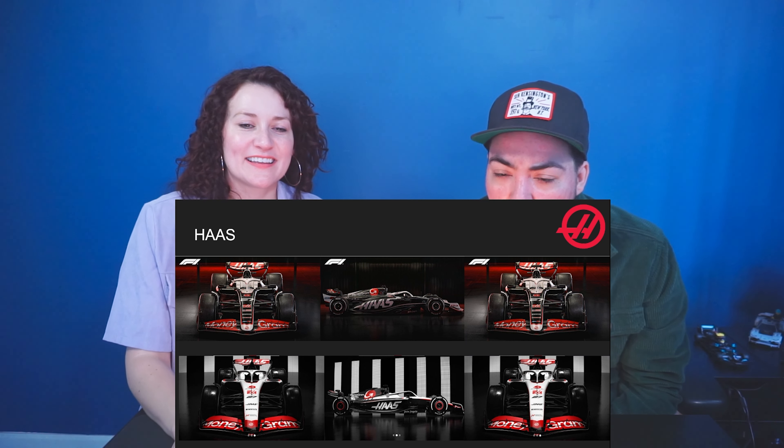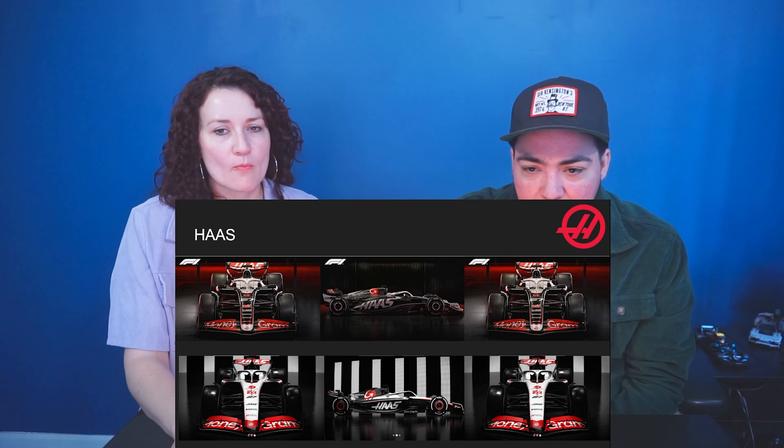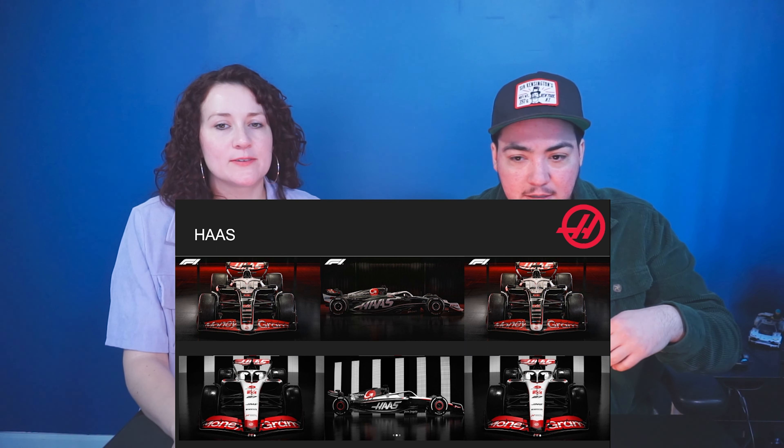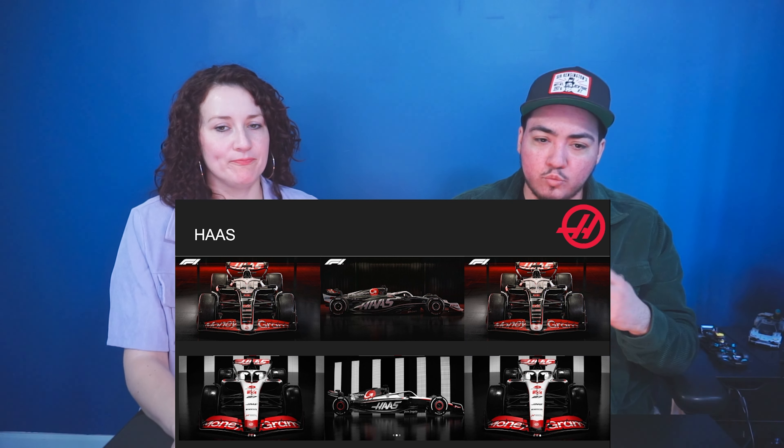The halo is a little bit more white now and the black is more on the inside. Hey, Hulkenberg and Magnussen — I hope Magnussen has a better season this year; I think he was struggling quite a lot last year.